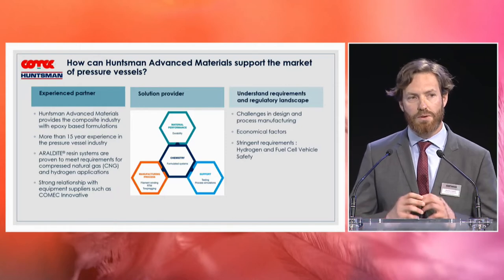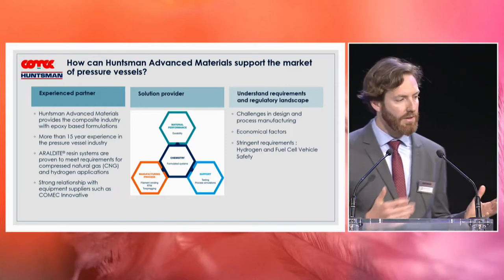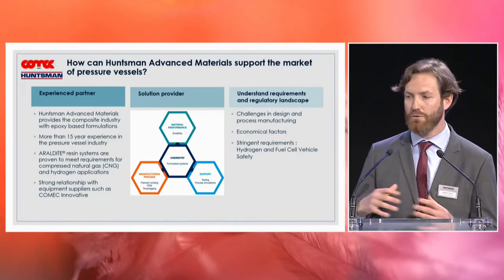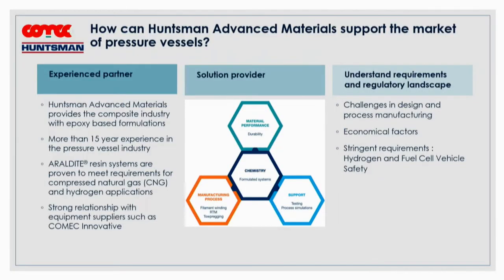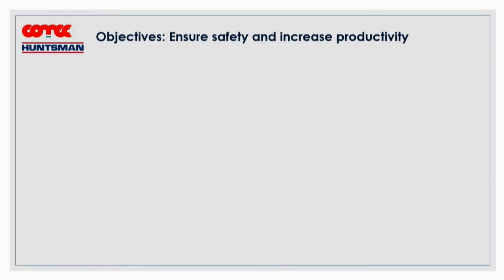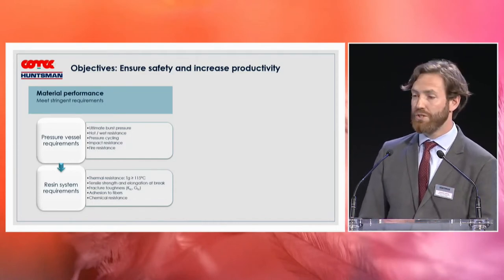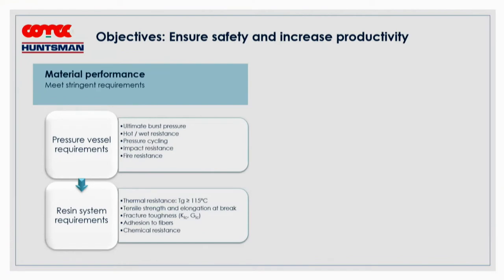To enlarge the picture further, we share a common understanding within this partnership of the requirements of our customers. It is very important to understand their challenges in terms of process, the regulations in place, and the economical factors. Our first and common objective is to ensure safety and increase productivity — starting from understanding material performance on the pressure vessel itself, which is linked to burst pressure, cycling tests, and also impact resistance. We translate this into the resin formulation when we develop products.